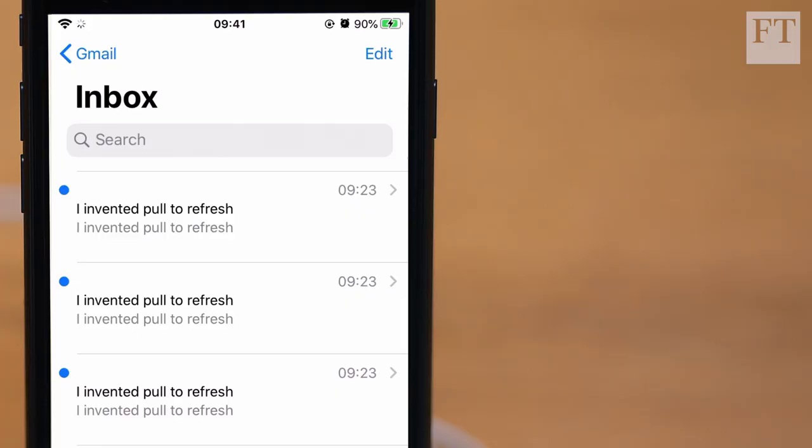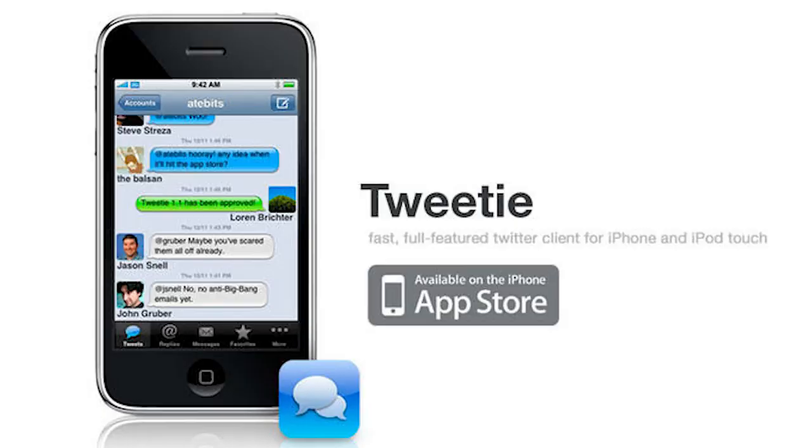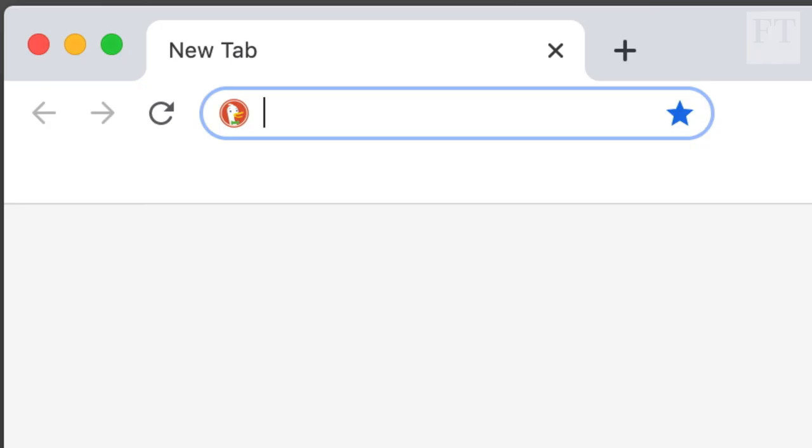My name is Loren Brichter. I invented Pull-to-Refresh. I worked at Apple on the original iPhone. I wrote a program called Tweetie, which was sold to Twitter and became the Twitter client for the iPhone. I worked on a game called Letterpress. And now I'm one of the creators of the Ragmask Project.